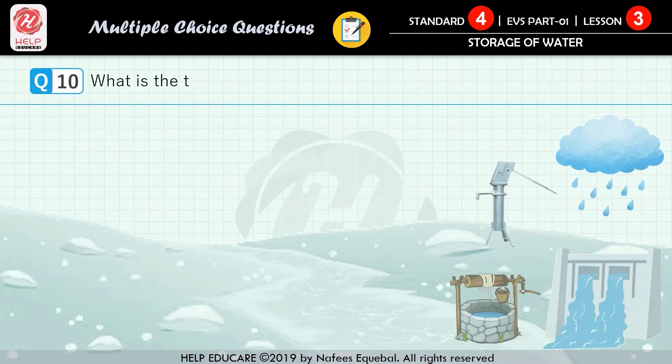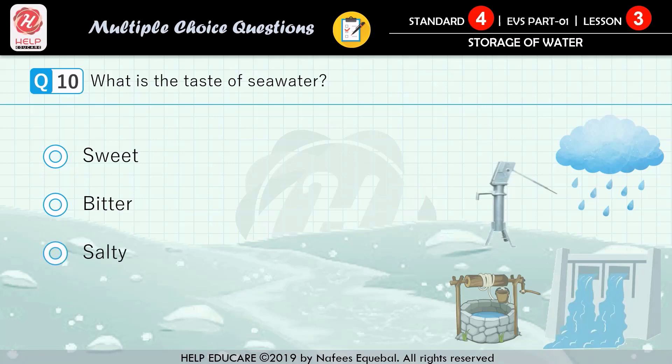Question number 10: what is the taste of seawater? First option: sweet. Second option: bitter. Third option: salty. Fourth option: no taste. The correct answer is salty.